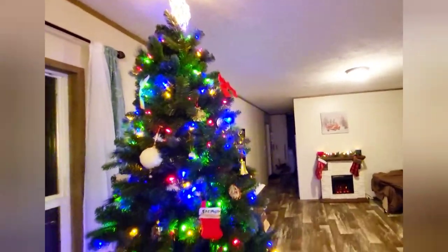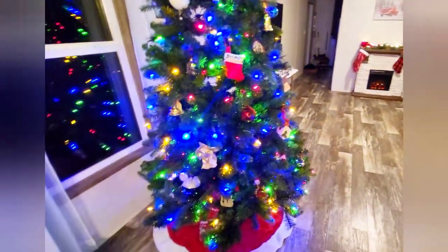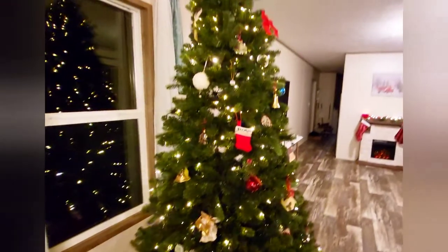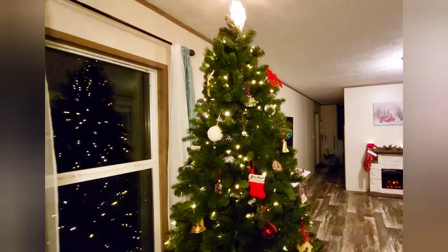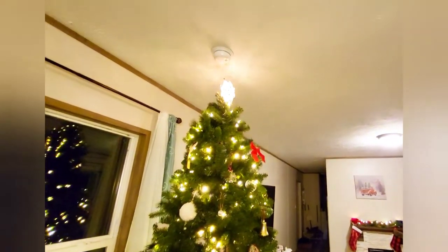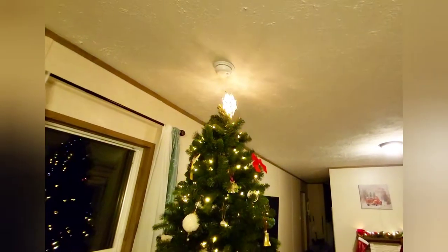This was one we got on Black Friday at Walmart. I didn't go into the store — I did the online Black Friday where I just ordered it that morning, and then I picked it up the next day in the store. It was a really good price, I think it was like $68. And this is a tall one — I think it's like a 7-foot tree, and we have 8-foot ceilings, so it fits in here perfectly.